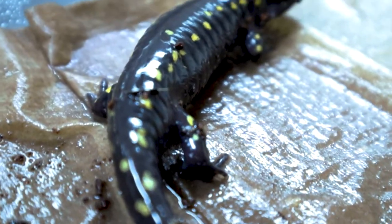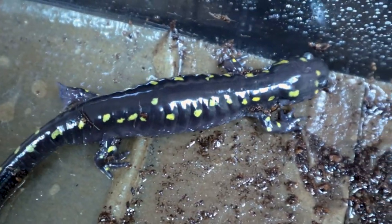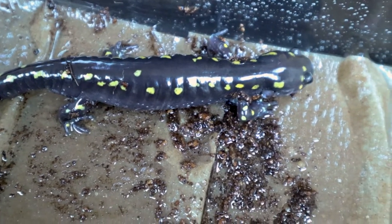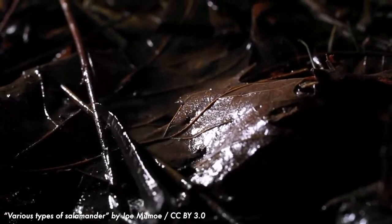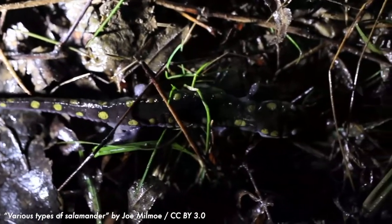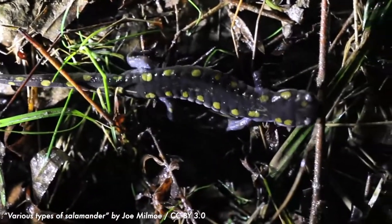Their skin has to stay wet in order for them to absorb oxygen, so salamanders seek out wetter habitats. In general, amphibians like Polka are highly specialized to live in wet environments. But if there are changes to that environment, it creates challenges for all the animals that live there, the spotted salamander included. With fewer habitats, there are more animals of all kinds using and competing for the same food, the same water, and the same space to live.